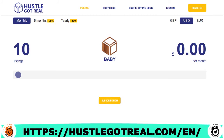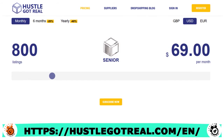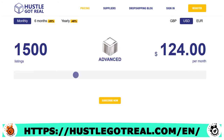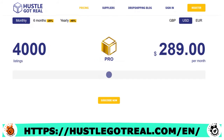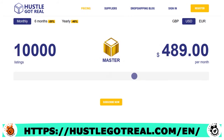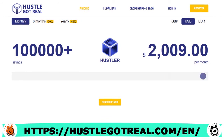Hustle Got Real's pricing plans include: Starter at $0 per month, Rookie at $27 per month, Junior at $44 per month, Senior at $69 monthly, Advanced at $184 monthly, Experienced at $164 per month, Pro at $289 per month, Master at $489 per month, Legend at $1,049 per month, and Hustler at $2,009 monthly. You'll save about 40% when you make annual payments.